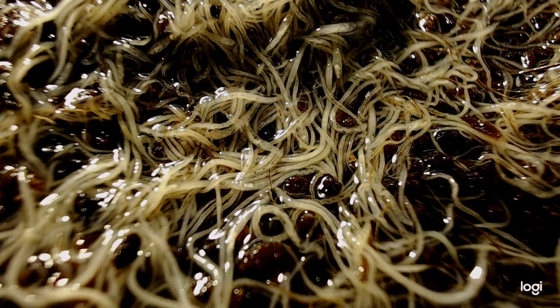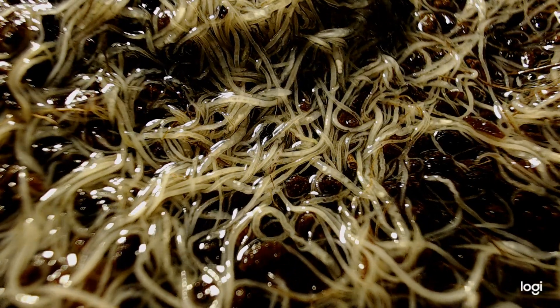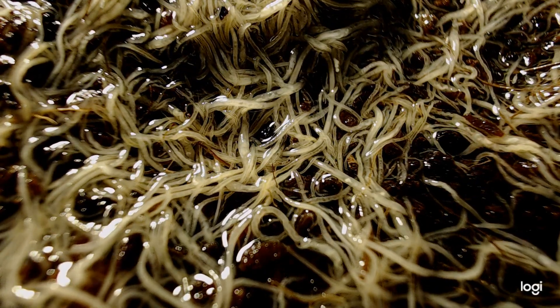Welcome. I thought you might enjoy observing a white worm culture up close. I'll share a few tidbits here while you check this out.